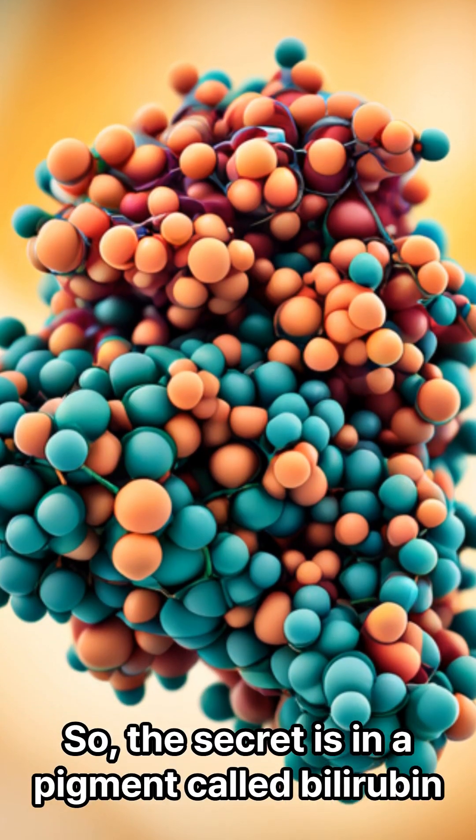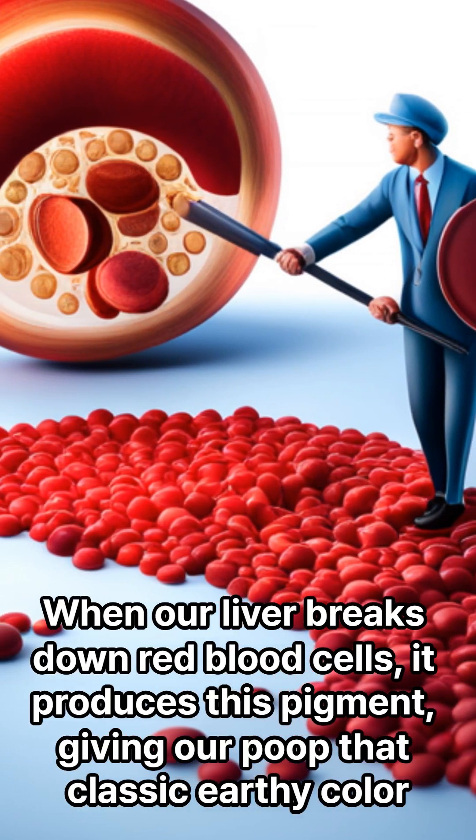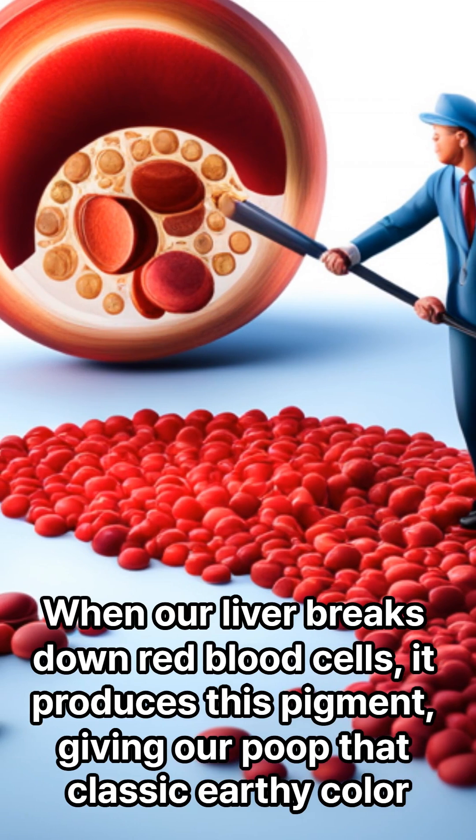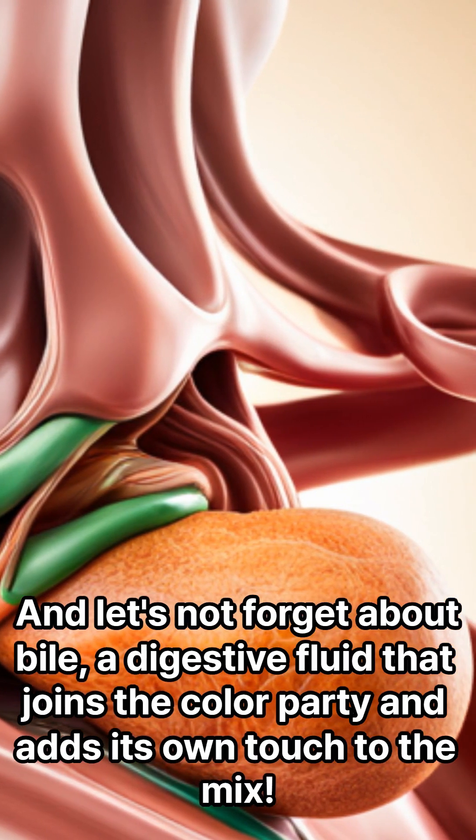The secret is in a pigment called bilirubin. When our liver breaks down red blood cells, it produces this pigment, giving our poop that classic earthy color. And let's not forget about bile — a digestive fluid that joins the color party and adds its own touch to the mix.